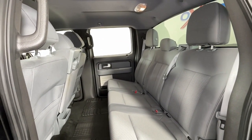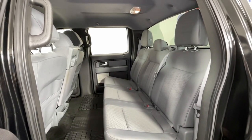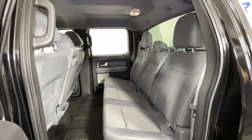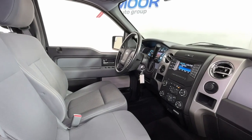Keyless entry, satellite radio, fog lamps, Bluetooth connection, electronic stability control, aluminum wheels, alarm, steering wheel audio controls, intermittent wipers, traction control.